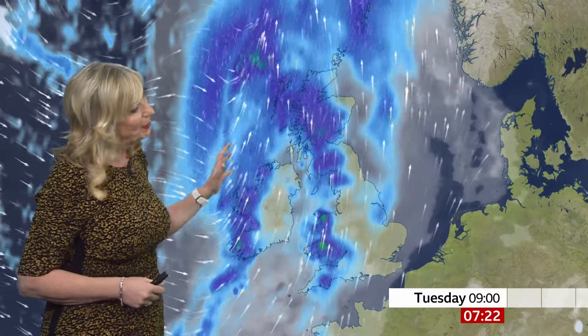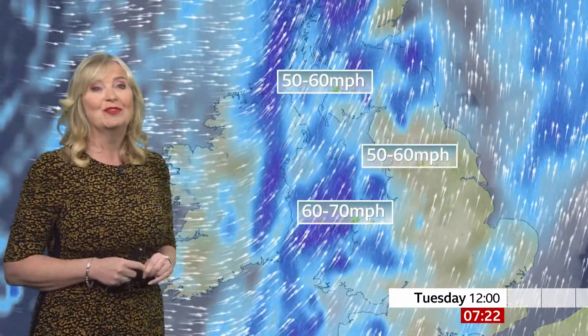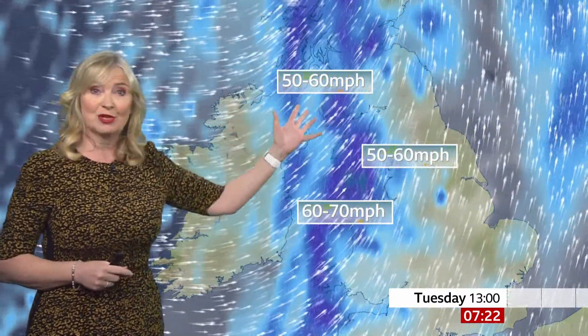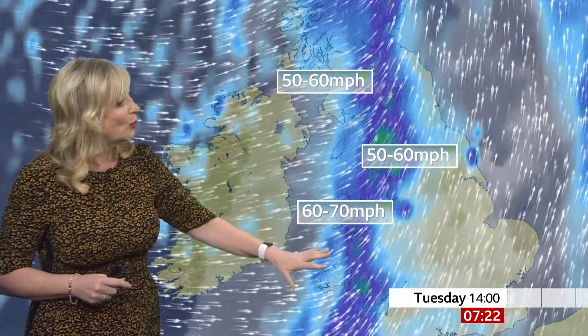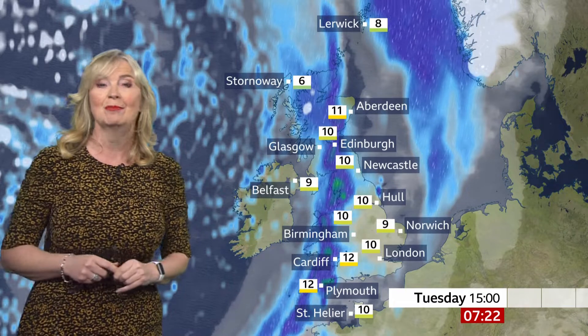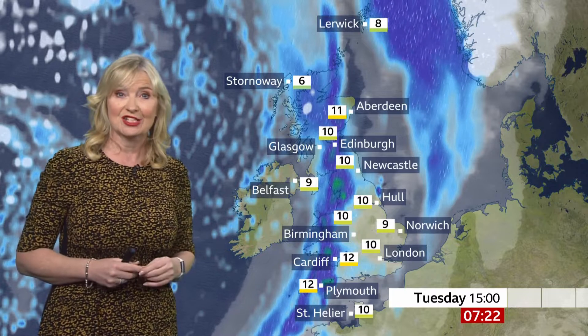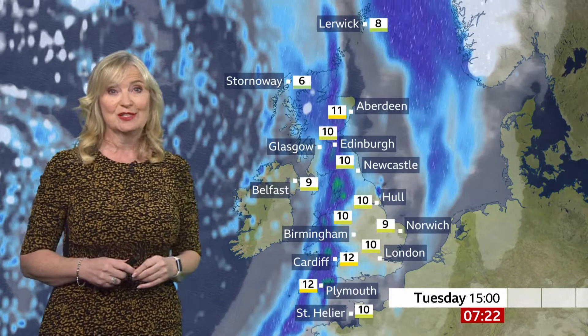Further east where we've had clear skies, that's where it's been a cold start to the day — hence the frost in Norfolk, for example. But through the day the cloud will build, the rain will continue to journey from west towards the east, so we'll all see a dose of rain. But that's only half the story — the wind is the other half. We're looking at gusts of 50 to 60 miles an hour across parts of Northern Ireland, south-west Scotland, northern England; more than that, 60 to 70 miles an hour across north Wales, especially with exposure and height. Similar values, 60 to 70 mile an hour gusts across the northern and western Isles. Temperatures today are higher than yesterday, most of us in double figures, but fairly academic because of the wind and rain.